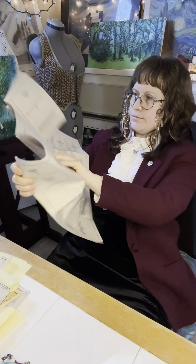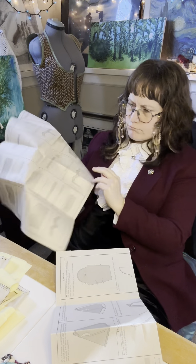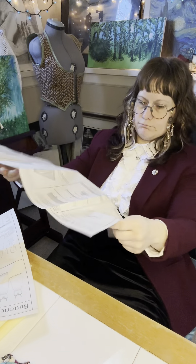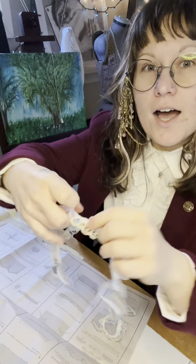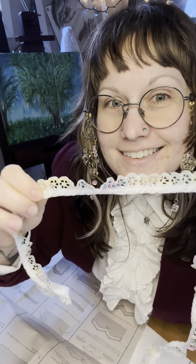The fabric is all cut. Now we're starting to pin together and then we're on to sewing. It is currently 1:31 p.m. I understand so little of this! I picked out this colorful lace to trim the top of the bodice with. It's gonna look so pretty with the yellow!